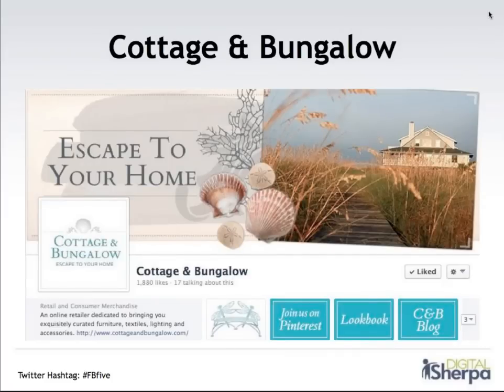Here's an example of one of our clients' Facebook pages. We worked with them to really customize this page. This company is Cottage and Bungalow — an online retailer dedicated to bringing you exclusively curated furniture, textiles, lighting, and accessories. They really highlight a beach lifestyle and want their fans to be able to decorate their beach houses, while also helping anyone bring that beach lifestyle and beach decorating to their home wherever they live. This Facebook page really reflects that company mission and brand, and it also reflects the design of their website. We've customized this page so they have a really consistent experience whether they're visiting CottageandBungalow.com or Cottage and Bungalow on Facebook.